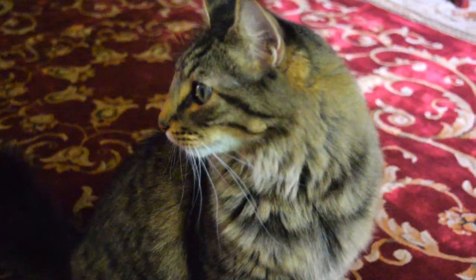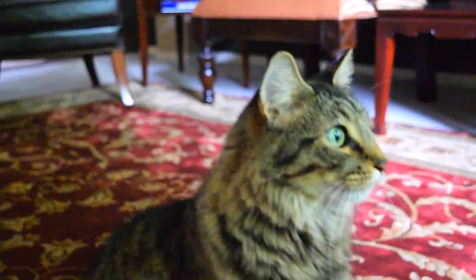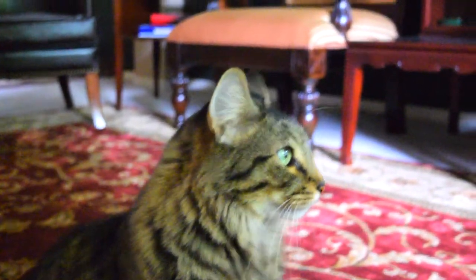Why, hello there. My name is Howard, Howard the Cat, and today I'm going to give you some tips on how to be the best and most fabulous kitty in your area.